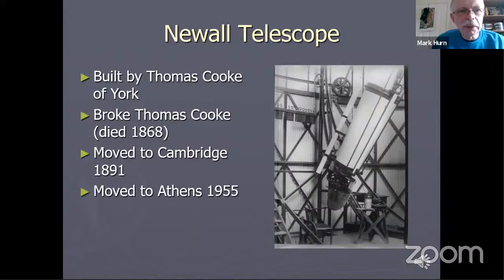The Newell telescope was built by Thomas Cook of York. Building the telescope was a tremendous challenge, and it's thought it caused the telescope maker Thomas Cook ill health and might have led to his early death. When R.S. Newell himself died, the telescope was moved to Cambridge back in 1891. Subsequently, after the Second World War, the telescope was offered to any other observatory that would take it. It now exists in Athens, where it lives in a purpose-designed dome and is used for a wide range of public viewing activities.